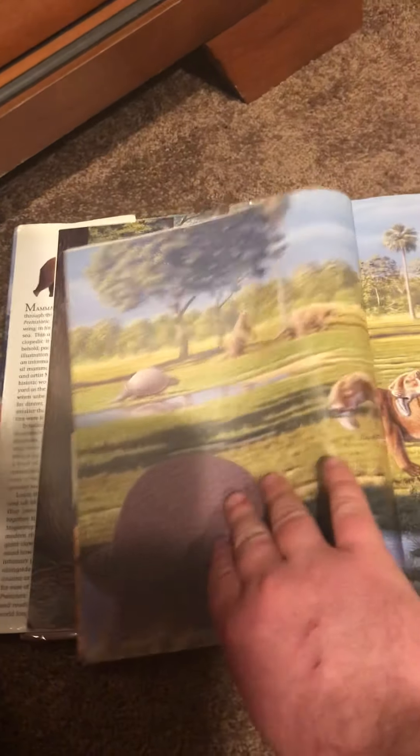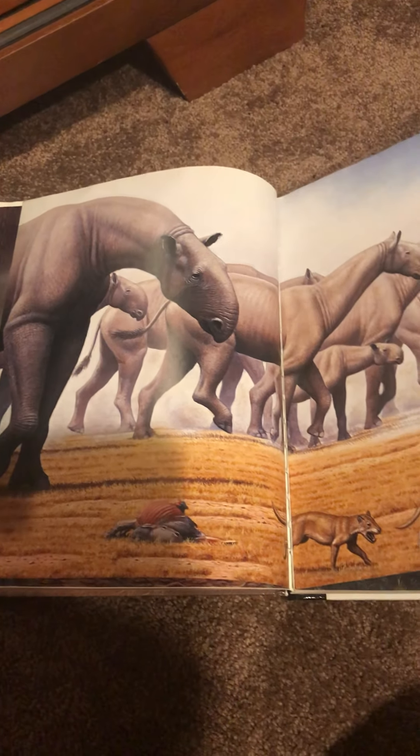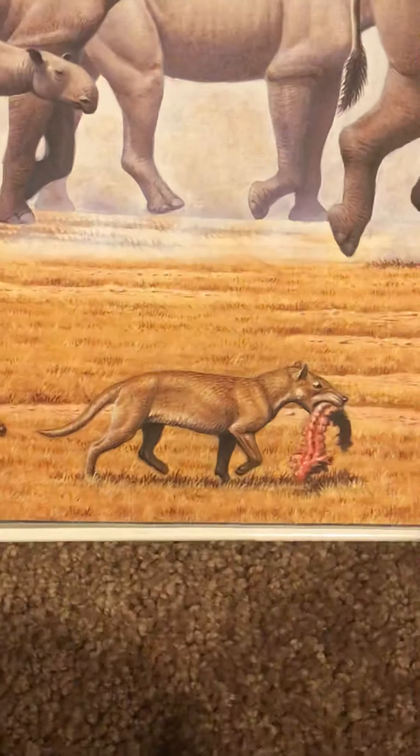Pretty interesting pictures and stuff. Paraceratherium, carcass of — I believe it's Indricotherium, that's what the book said. Hyaenodon, with a yearling, as you can see.